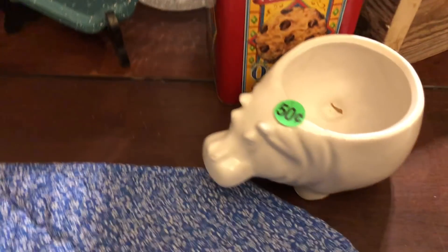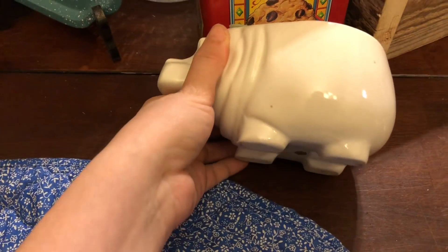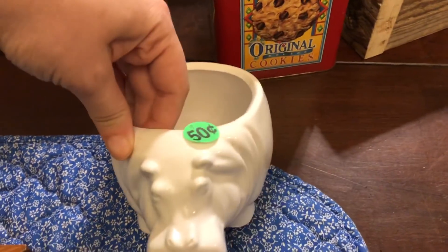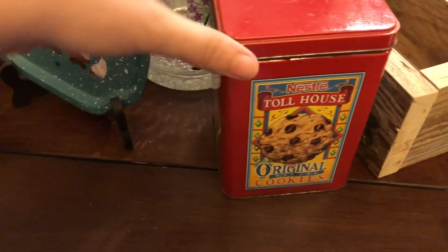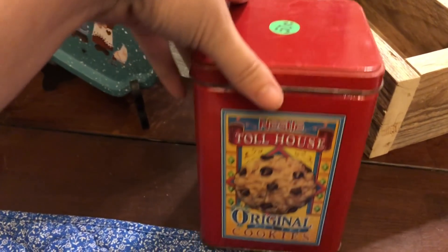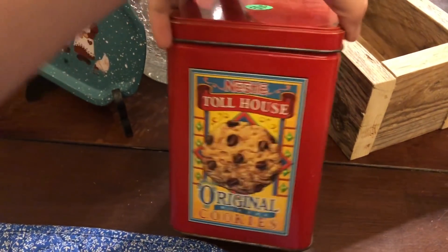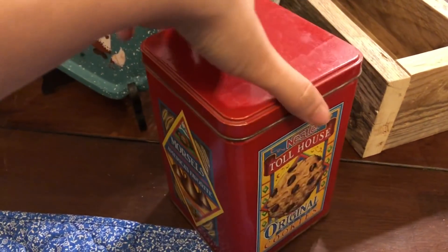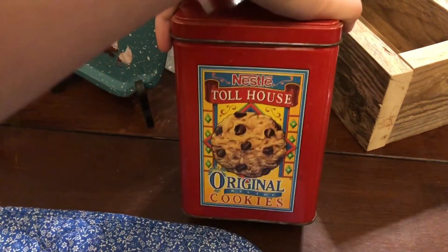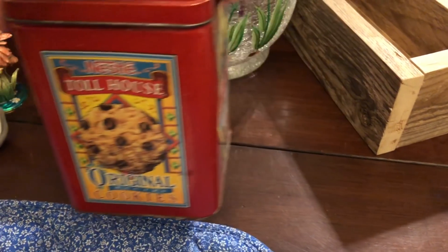I got this cute little hippopotamus planter for $0.50 — I thought it was super fun. I'm going to keep that for myself. I don't think I've ever seen one with a hippo, so very fun. And then I got a Toll House tin here for $0.50. These go for around $8 to $12 online, so not overly huge profit but for $0.50 that's pretty good. I think I'm going to add that to my collection since I don't have a Toll House one yet.